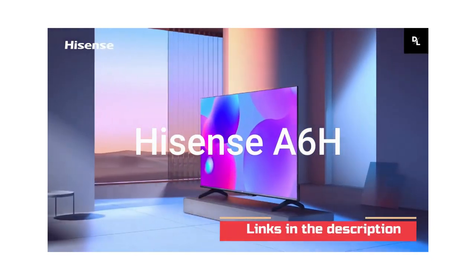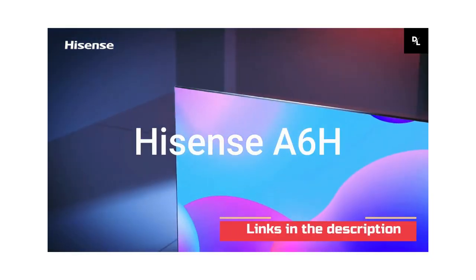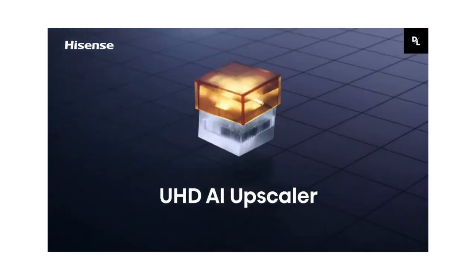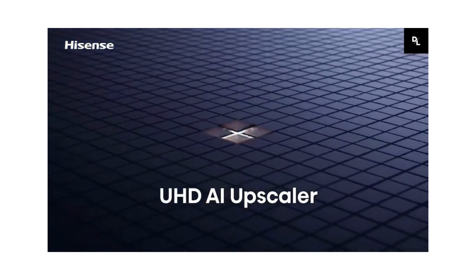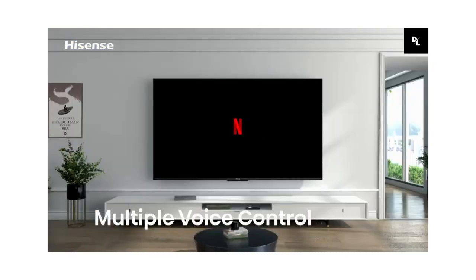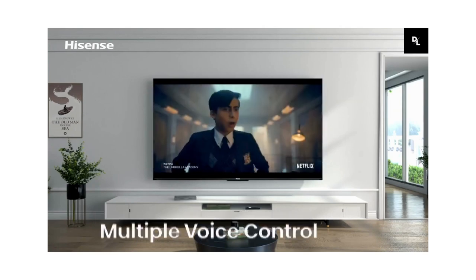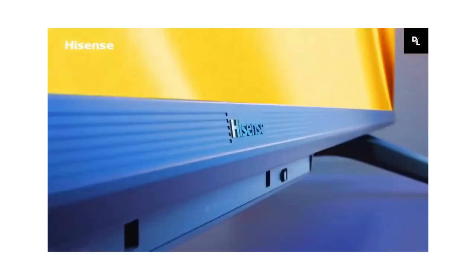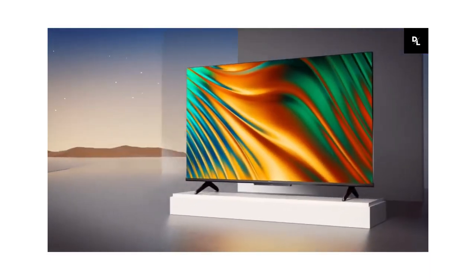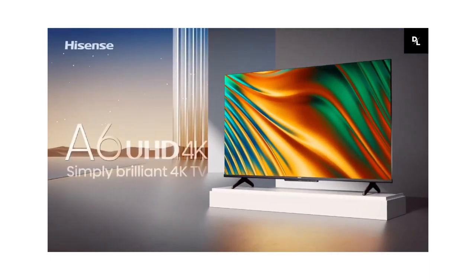Hisense A6H — the Hisense A6H is the best cheap smart TV we've tested. Like the Hisense U8H, it runs the Google TV smart interface, which has one of the widest selections of streaming apps, so you can easily find your favorite shows and movies. It makes it a great choice for an office or guest bedroom, as your guests can watch their favorite shows without you having to worry about buying an extra streaming stick.